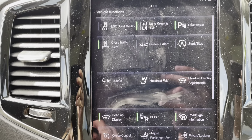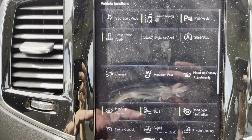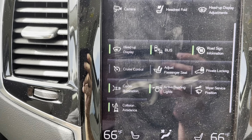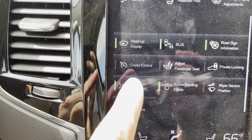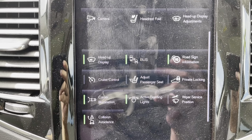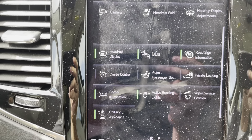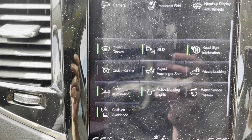Cameras let you see all the 360 cameras. This allows you to adjust the heads-up display. Cruise control, adjust passenger seat, private locking, road sign information, corner elimination — I get questions on that all the time. People say my fog light went out, one side's on, one side's off. That's corner elimination.